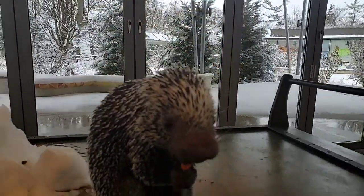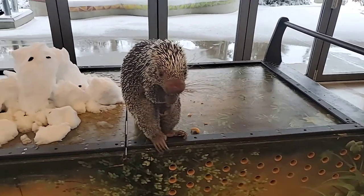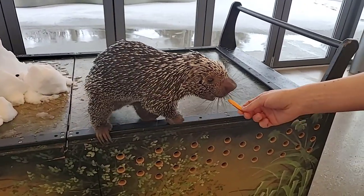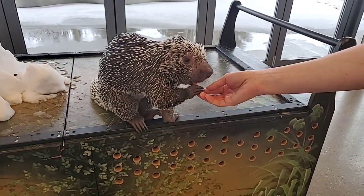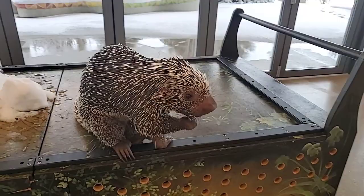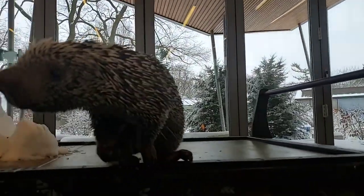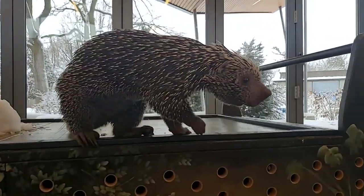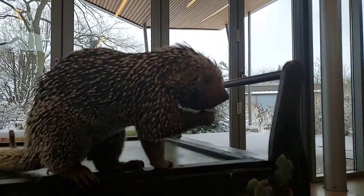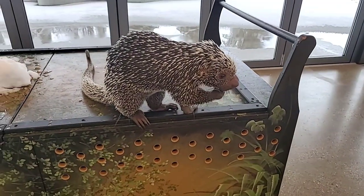How is staff able to handle him without getting constantly pricked? We ask very nicely! Everything is positive reinforcement — if he didn't want to come out today he didn't have to. Since he wants to come out, he'll walk onto our hands and we give him treats, then we can move him from place to place. If he didn't feel comfortable he would be what we call 'quilled up' — you'd see all those quills standing on end — and then we wouldn't be able to handle him.